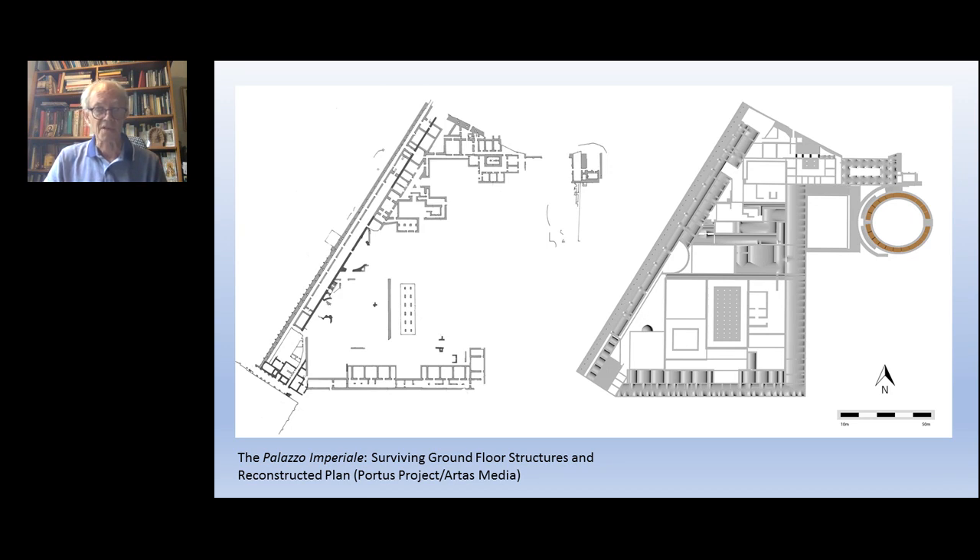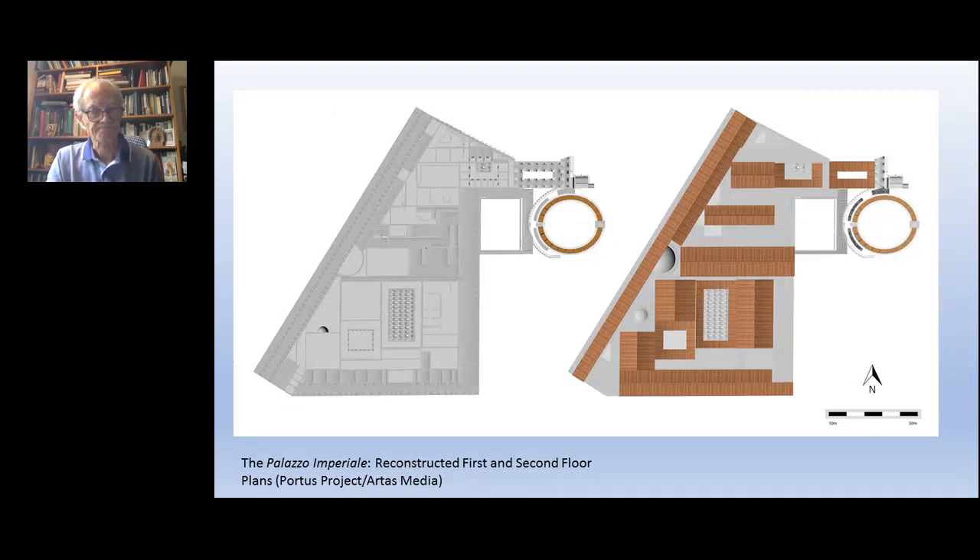Here you can see on the left the ground plan of what was known about the Palazzo Imperiale before our work – all ground floor structures. On the right is our interpretation of the same area following intensive geophysical survey and excavation, particularly in the northeastern corner. We've filled out the plan considerably and found a new element: an amphitheatre, clearly visible at the top right. We've also reconstructed the first and second floor plans, the latter showing the roofing that covered the different kinds of spaces within the palatial complex.